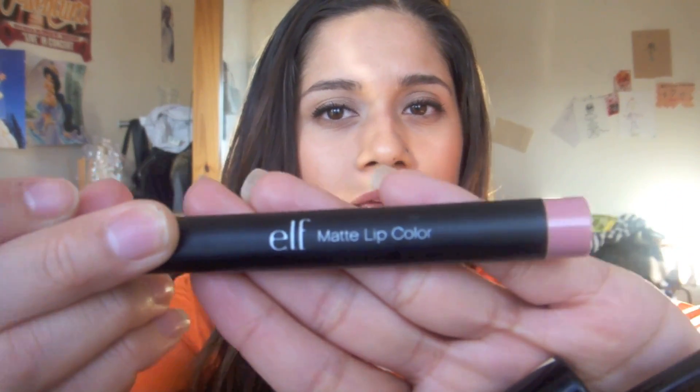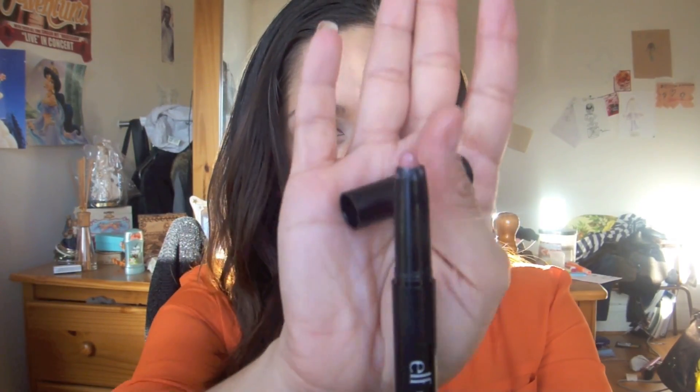Next I have this e.l.f. matte lip color. It looks like this and the color is in Natural. It opens up like this and comes up like this. I'll swatch it for you right here — that's the color.